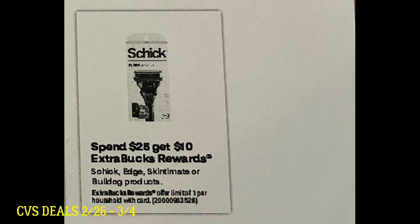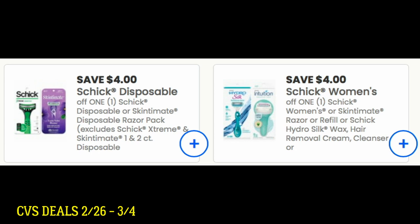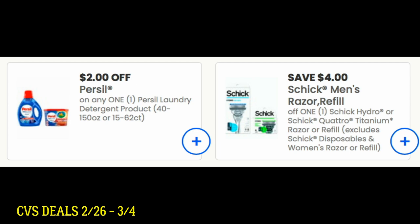Go into your CVS app and clip and send to card those digital coupons, because we've been getting some razor CRTs that may work with this promotion, or a purchase coupon like a $6 off $30. Coupons.com currently has printable coupons as well. Normally when it's a spend $25 deal, you have to get more than one razor to do the deal. There's a $4 Schick disposable coupon, a $4 printable for regular Schick razors, a $2 Priscilla coupon — that won't work on this deal but still good — and a $4 Schick men printable coupon.